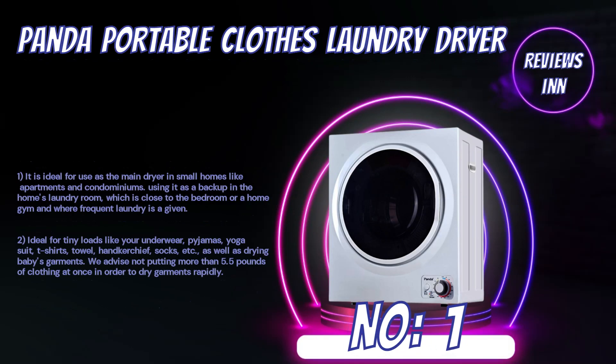Number 1: Panda Portable Clothes Laundry Dryer. It is ideal for use as the main dryer in small homes like apartments and condominiums, as a backup in the home's laundry room close to the bedroom or a home gym, and where frequent laundry is a given. Ideal for tiny loads like underwear, pajamas, yoga suits, T-shirts, towels, handkerchiefs, socks, etc., as well as drying baby's garments. We advise not putting more than 5.5 pounds of clothing at once in order to dry garments rapidly.